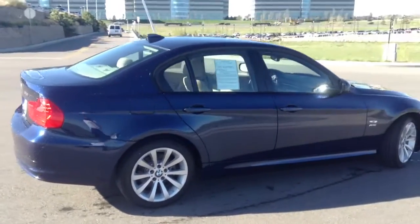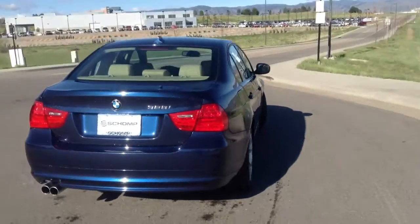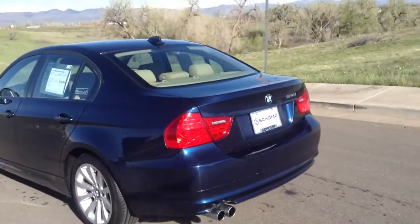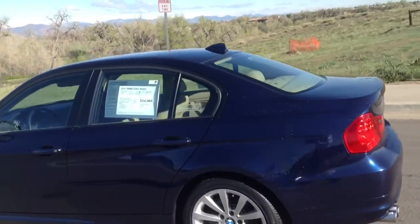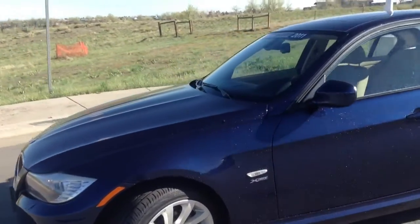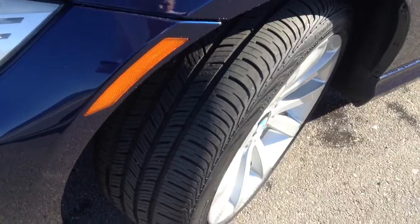Looking around the car, the car is very clean all around. I don't see any scuffs or anything on it. Tires are in great shape.